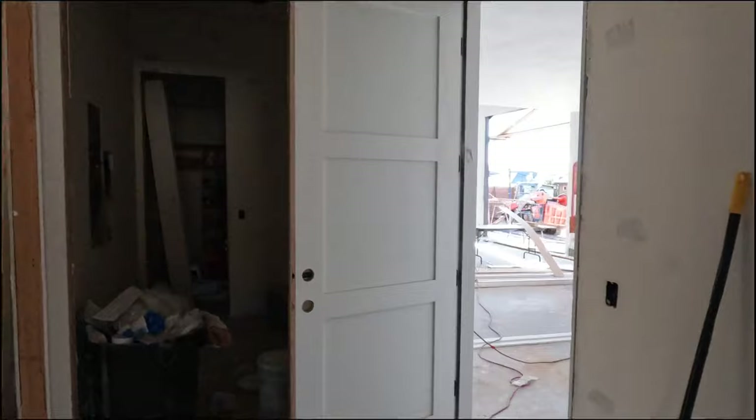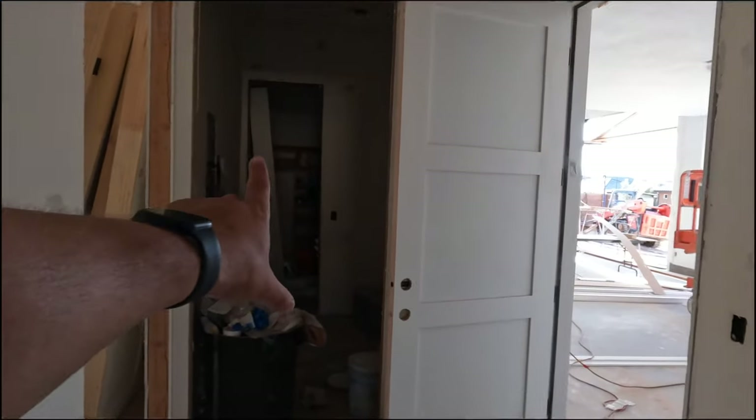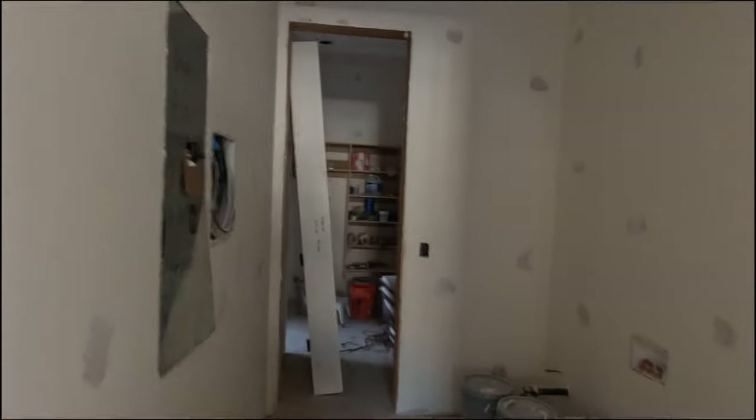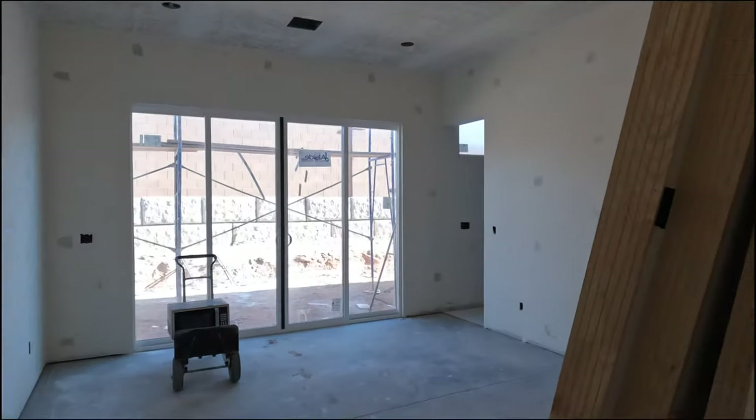As soon as you enter this property, you walk into a mudroom from the garage. This mudroom connects to either the master suite, directly through this door, or the laundry room. The laundry room is connected to the master closet, and it kind of wraps around and gets you back into the master bath.